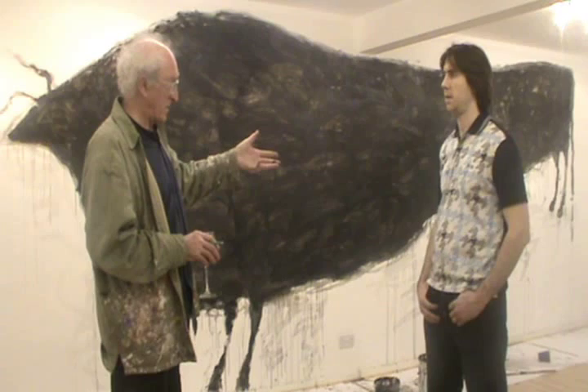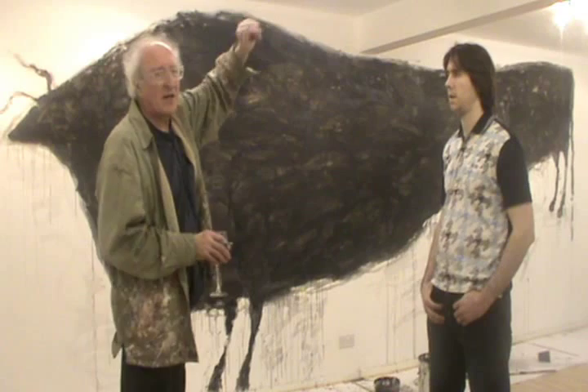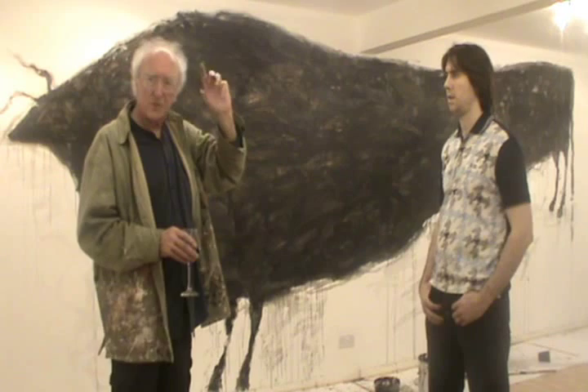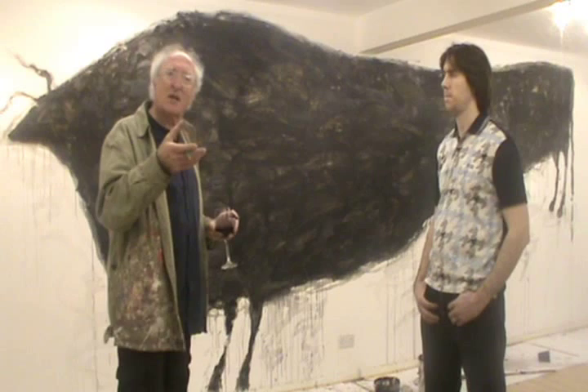I'd never worked on that scale before. The figures I painted were 25 foot high. I just had an extension rod — I saw a window cleaner cleaning the first floor windows and I thought, great, I'll get one of those extension rods. I tied my brush at the end of it, and it wasn't done with ladders or anything like that. Far better with the rod.